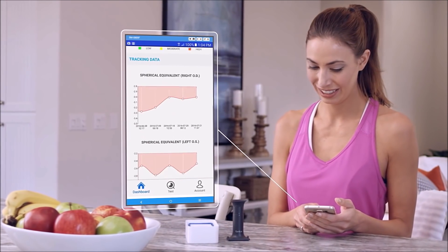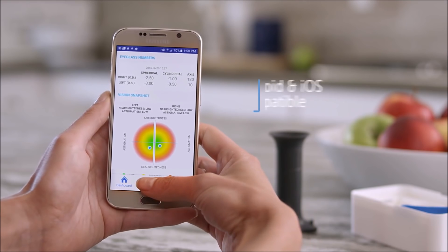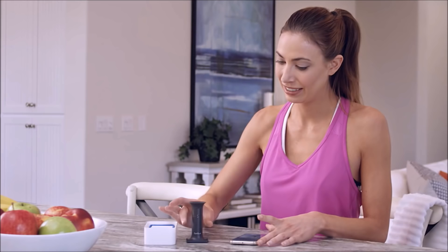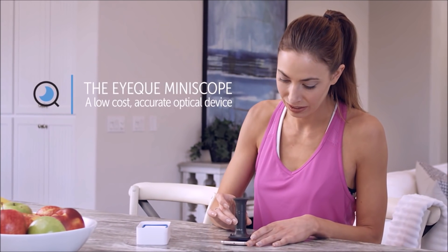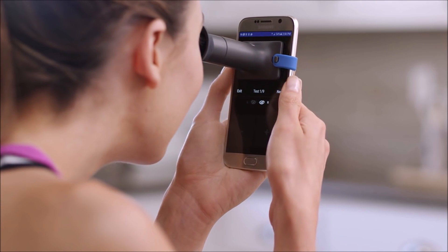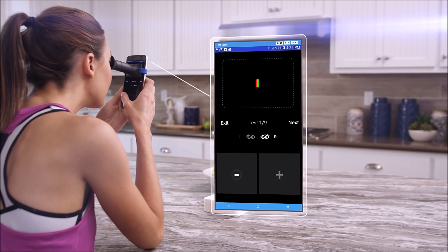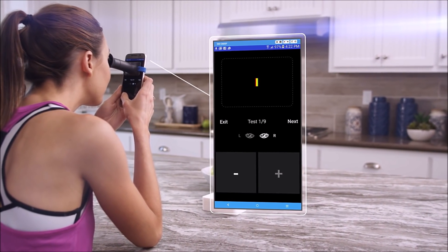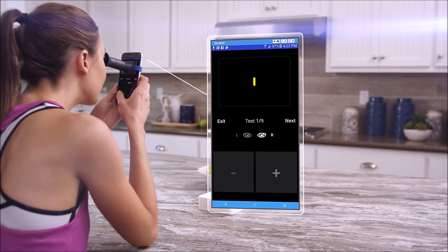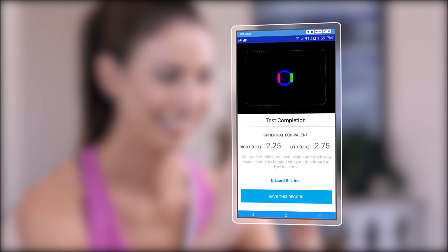It delivers vision correction records that can be used to order new eyewear. To get started, press the test button at the bottom of the screen and attach the IQ mini scope to your smartphone. Place the IQ mini scope over your eye so that you can see the red and green lines, then tap the on-screen plus or minus buttons until the lines completely overlap.